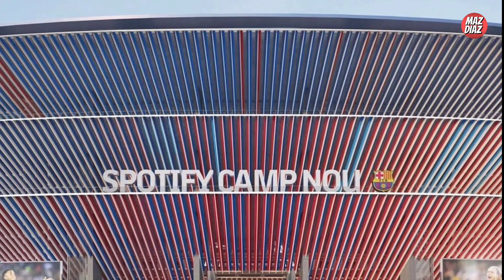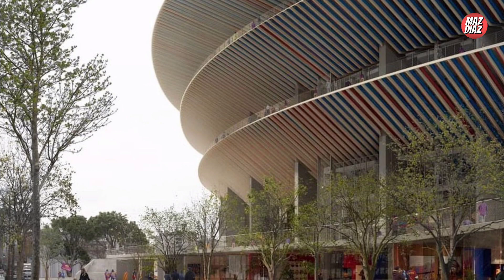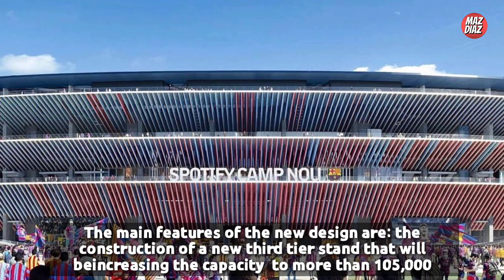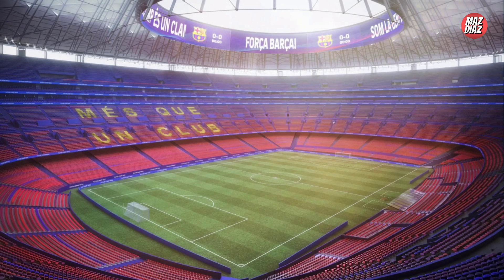Externally, the venue will be given an open feel with wide terraces. With investment costs rising exponentially, another internal referendum was held at the end of 2021 in which the club's members agreed to carry out the Espai Barça project on a budget of no more than 1.5 billion euros, of which 900 million euros is to go towards upgrading Camp Nou.